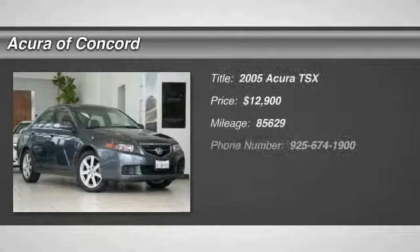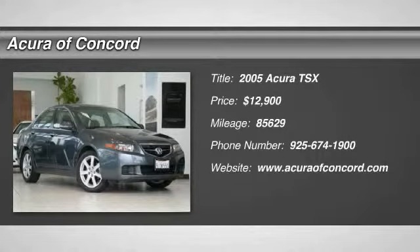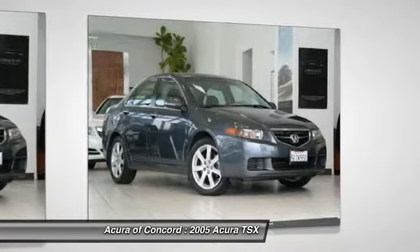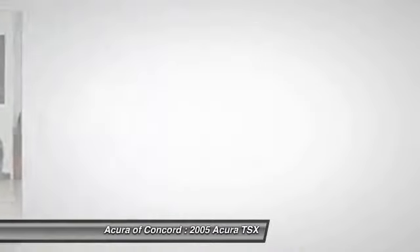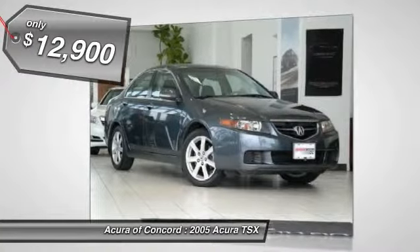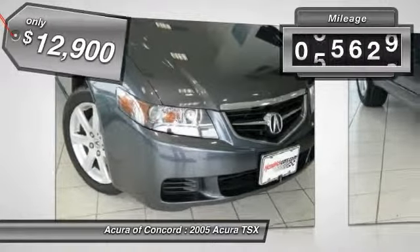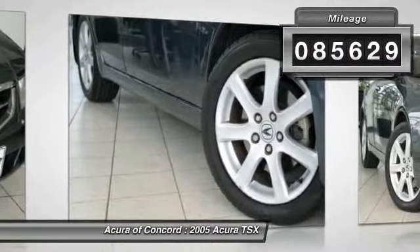The 2005 TSX. The Acura TSX uses quality materials and is built with excellence. It comes equipped with a spacious interior and an impressive list of standard features, and is priced below $15,000. This vehicle has less than 90,000 miles. Here are some of this vehicle's great options.